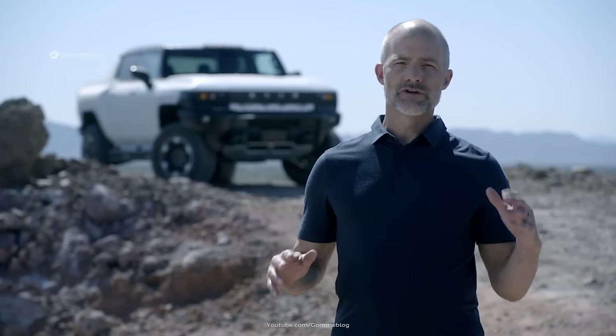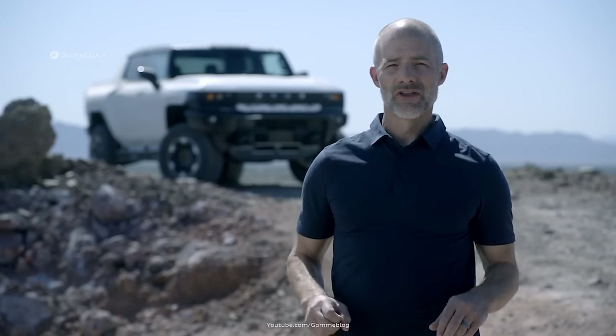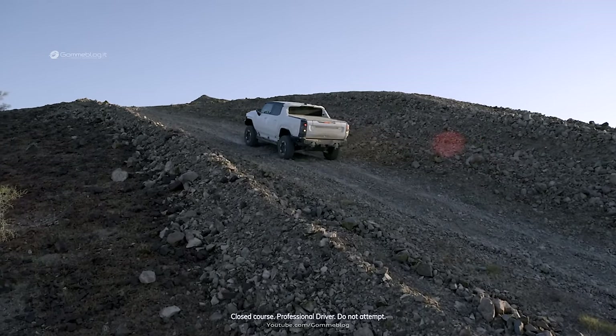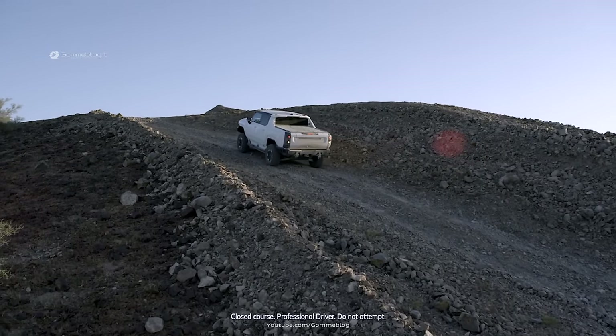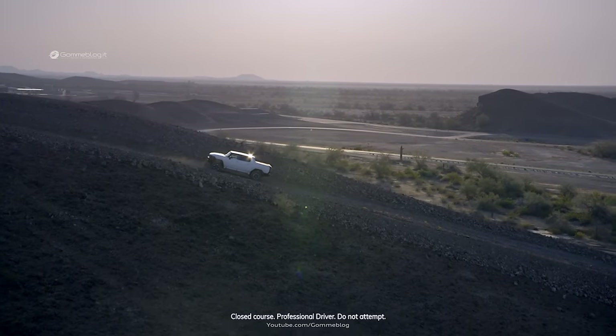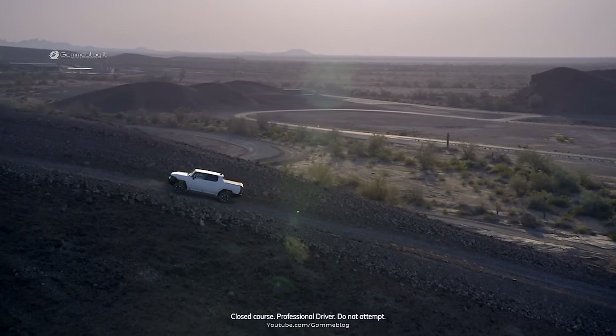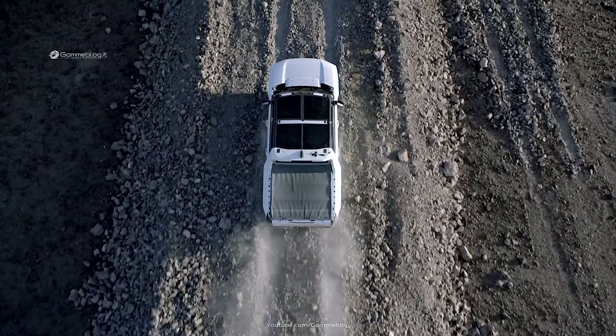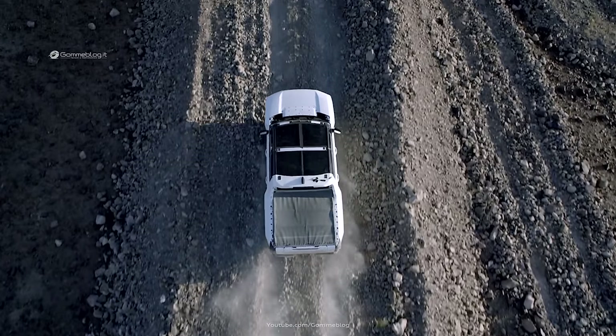We have a location here in Yuma we call Dynamite Hill, and it's an absolute blast to climb. The EV drive units deliver an amazing amount of torque, and being able to precisely control it to the axles and individual wheels makes it easy to maintain traction and maneuverability throughout the ascent — all in nearly complete silence.